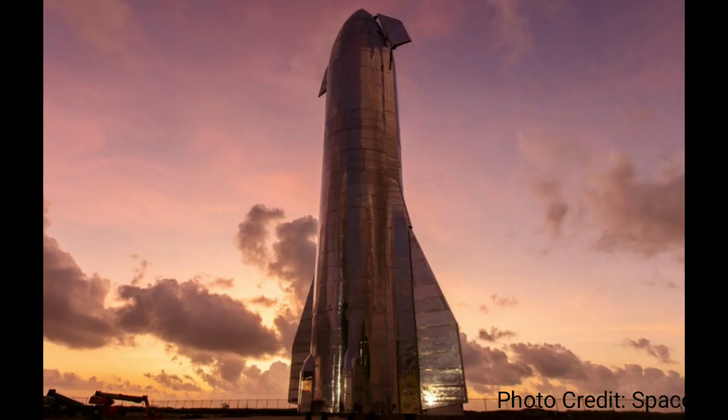So how do they plan on landing this big beautiful Starship? That's a question a lot of us have, so I set out to answer that question.